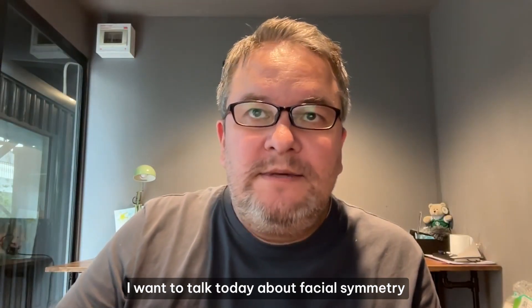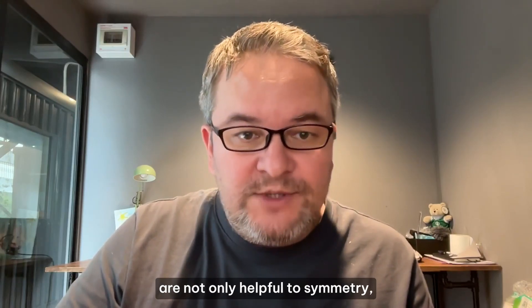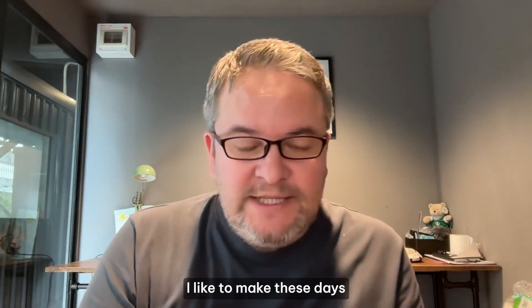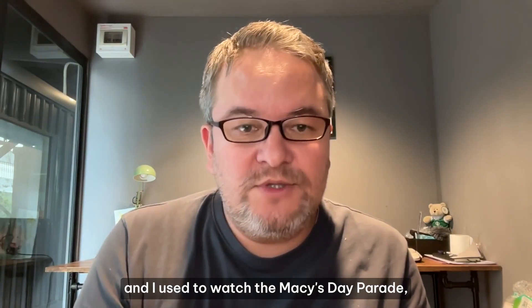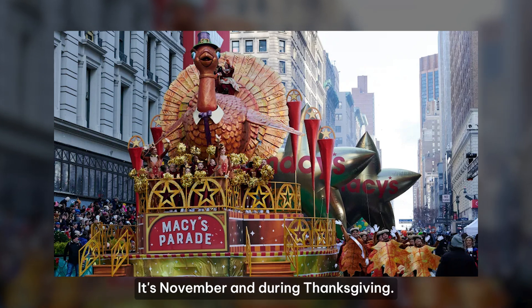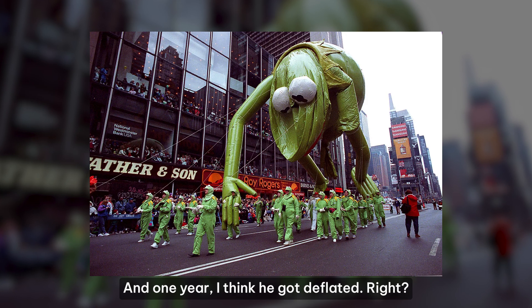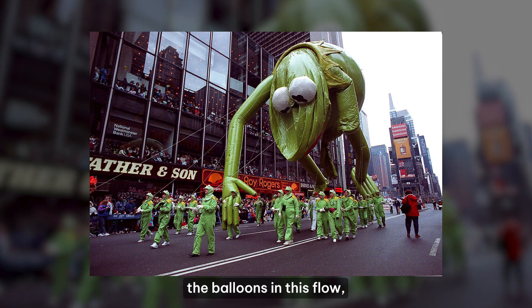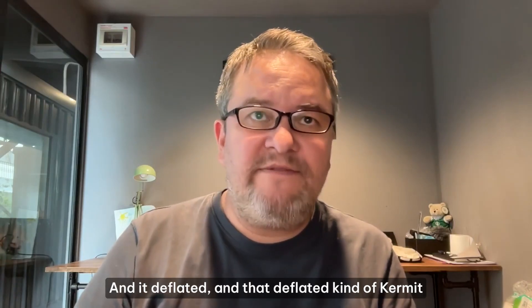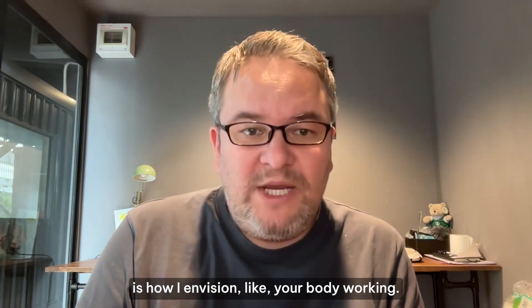I want to talk today about facial symmetry and biomechanics — I think these biomechanics are not only helpful to symmetry but are at the core of how you become more symmetrical. The analogy I like to make is: I grew up in New York and used to watch the Macy's Day Parade, usually on TV because it was always cold during Thanksgiving. There was a Kermit the Frog float that one year got deflated — that deflated Kermit is a lot like how I envision your body working.